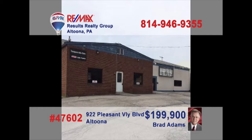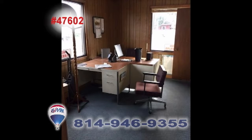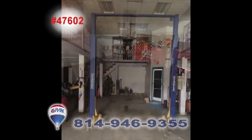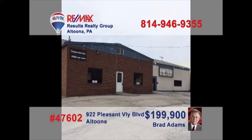Commercial investor Brad Adams invites you to explore the opportunities in this Pleasant Valley Boulevard location. The possibilities are endless in this building with more than 5,500 square feet of space, including office and warehouse areas, as well as a garage with room for mechanical services. This is a high-traffic road and the potential is sky high. Contact Brad right away to get all the details or to schedule a personal tour.